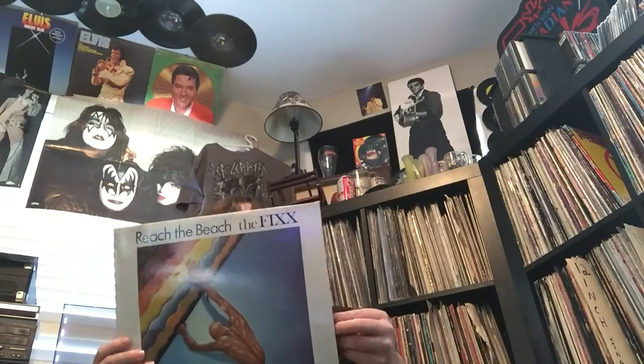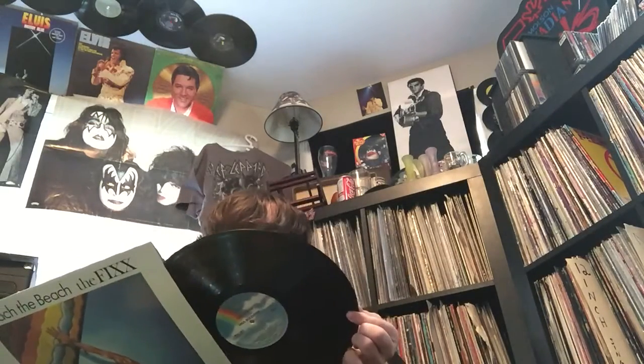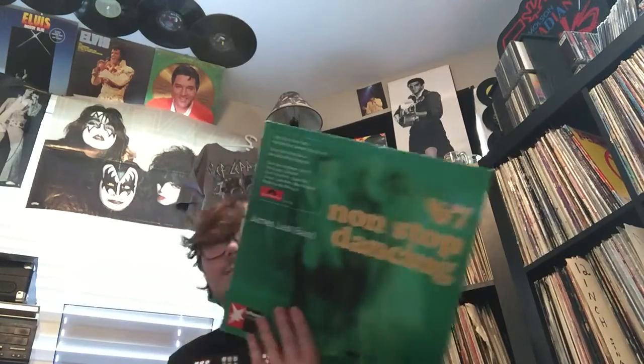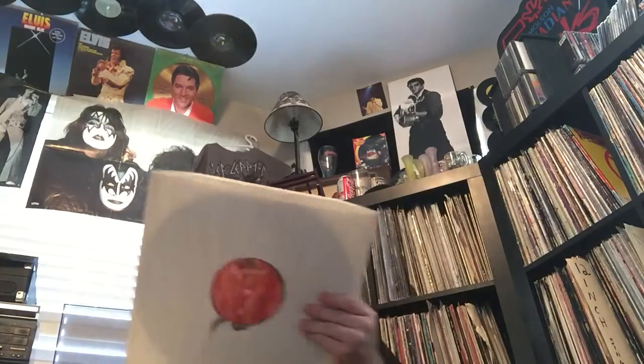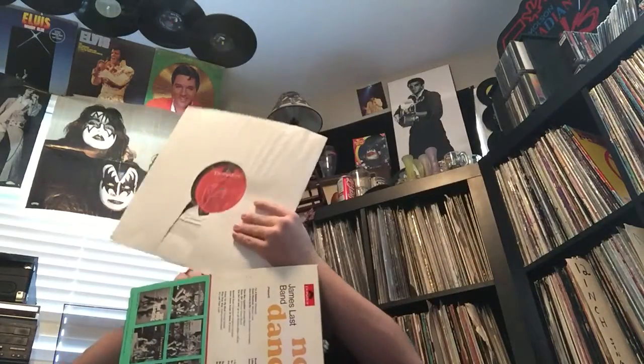A great album - 'Reach the Beach' by The Fixx. There's the label. Sorry if this is a long video. I messed up with this next one - on Polydor, some hits of the year from 1967, and they're all redone and orchestrated. How am I supposed to know that? It doesn't really say. It shows all the artists on the back, so it's just kind of stupid, but I'm not worried about it.